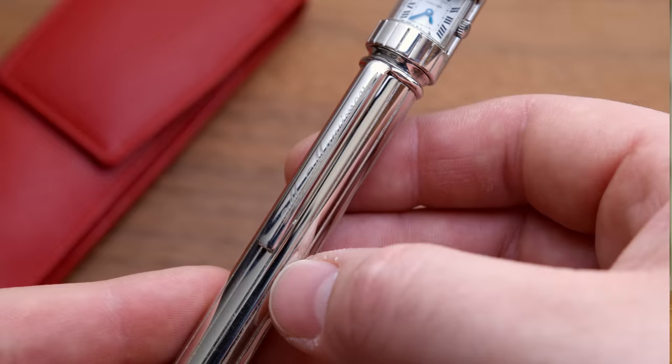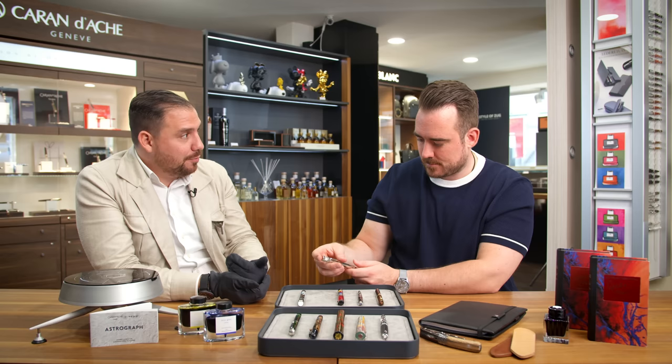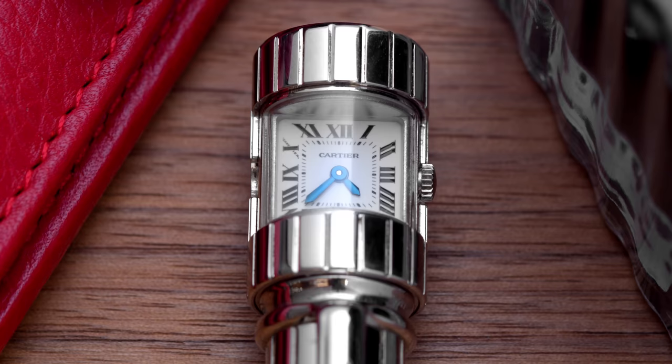The pen industry is where the watch industry was 30 years ago. I come from the watch industry — I've seen it grow, seen what happened over the last 15 years. The same is going to happen with pens. The prices will increase dramatically. This is the time to go for things like this.